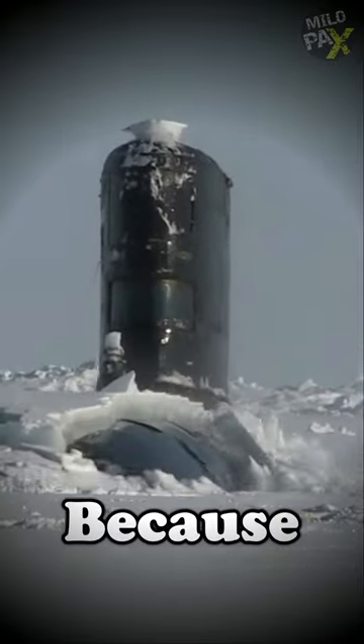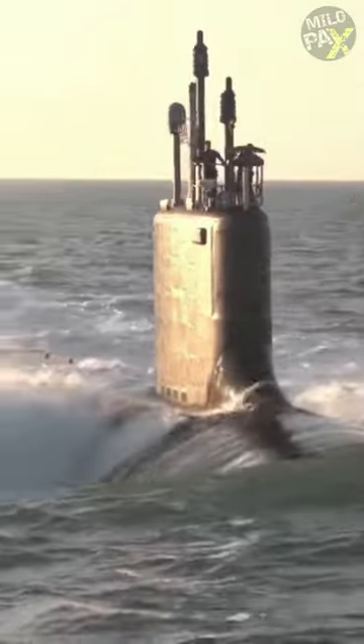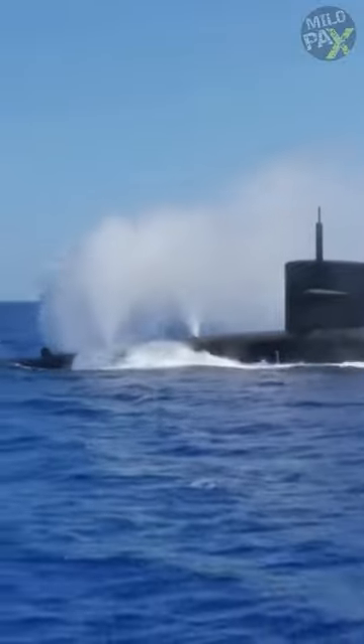Submarines have no windows because they can break under pressure. Military submarines are designed to operate underwater and at great depths, where the pressure can be extremely high. Adding windows to a submarine would compromise the structural integrity of the vessel and increase the risk of leaks or even catastrophic failure.